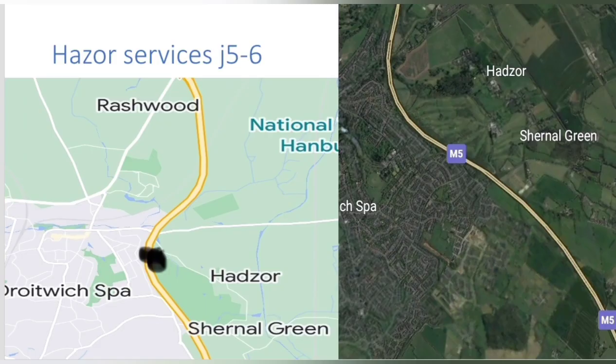But we have to move on to our next stop of the day: Hazel Services. Not much is known about Hazel Services as it didn't exist as a proposal for too long, and was refused after only one year on the cards in 1994.